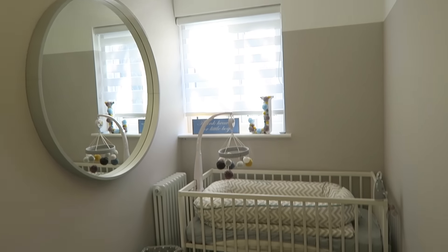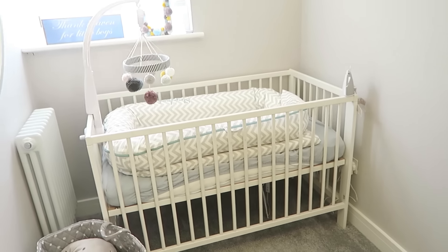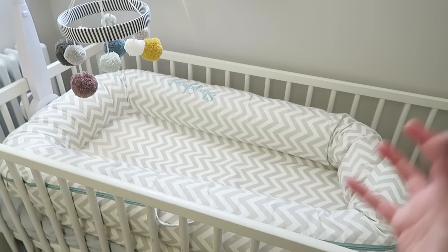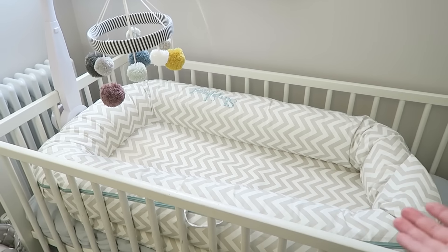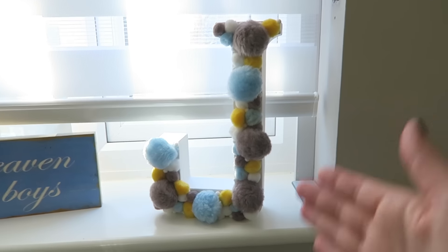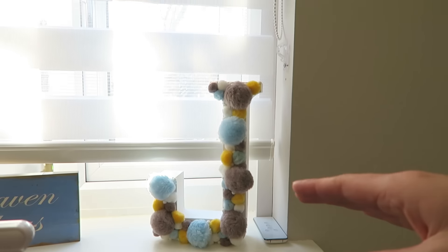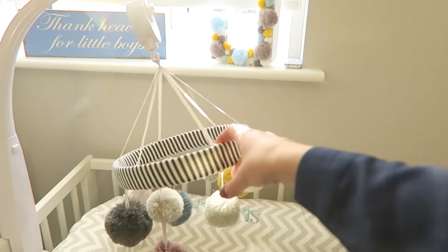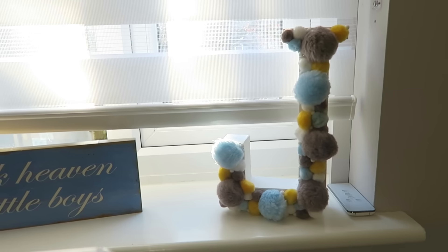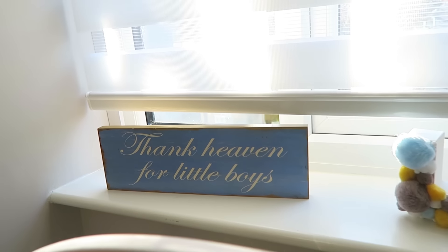On this side of the room is his cot. There's a big mirror from Ikea that we painted to match. The cot is also from Ikea and all the boys have used it. Inside we have the Sleepyhead Grand because he's so big he's grown out of the Sleepyhead Deluxe, mostly because he sleeps on his front. We also have a Mamas and Papas mobile that I love, and a pom-pom J that I made while pregnant — I painted a cardboard J from Amazon and stuck loads of pom-poms on it. And there's a sign that says 'Thank Heaven for Little Boys' that I bought at a summer fair.